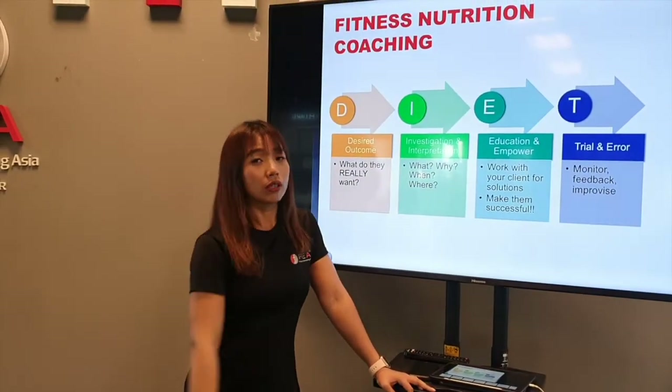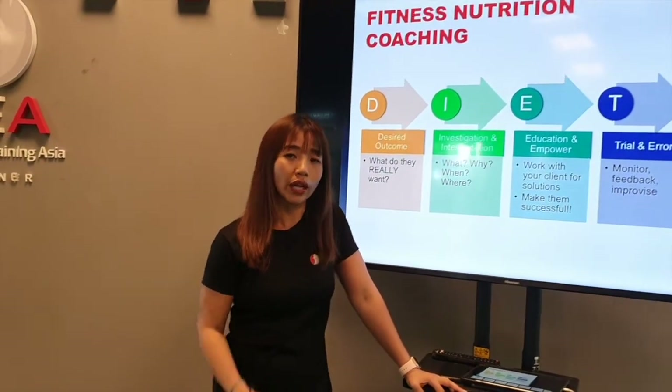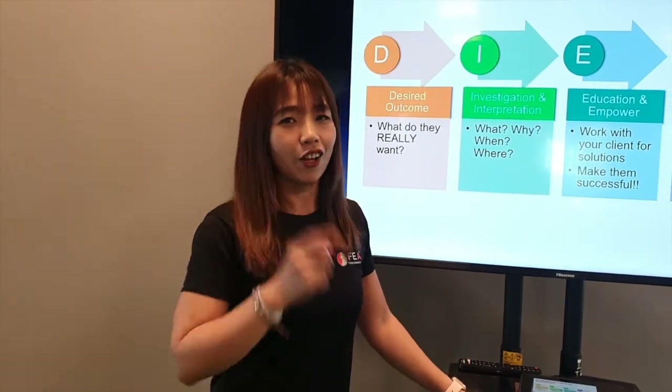That's about it for DIET. If you follow this step-by-step coaching model to help your clients eat better, I'm sure you'll be able to help them eat better and achieve their fitness goals. All the best.